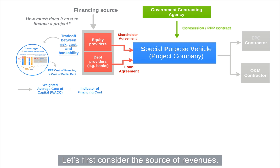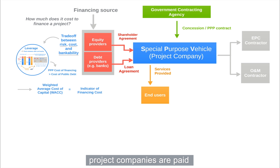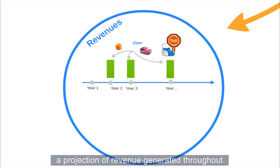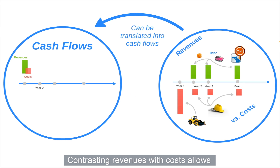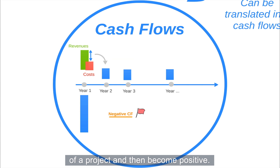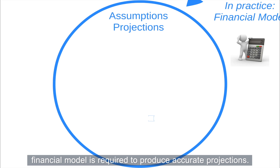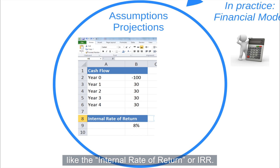Let's first consider the sources of revenue. Projects generate cash because services are provided to end users. For providing these services, project companies are paid either by the end user or by the government. To determine profitability, a projection of revenue generated throughout the life of a project is compared to the estimated cost over the same span. Contrasting revenues with costs allows for the calculation of cash flow projections. Typically, cash flows are negative during the construction phase and then become positive. New projects are complex and a comprehensive financial model is required to produce accurate projections. A financial model is a spreadsheet where projections in terms of cost and revenues are gathered together with key assumptions. The model can then produce cash flow projections as well as indicators of profitability like the Internal Rate of Return, or IRR.